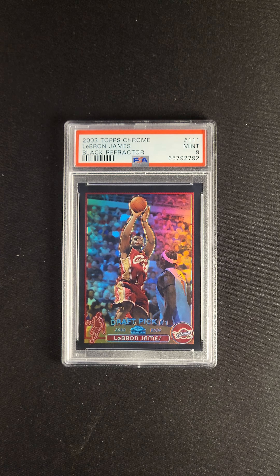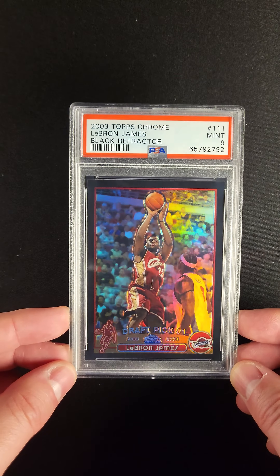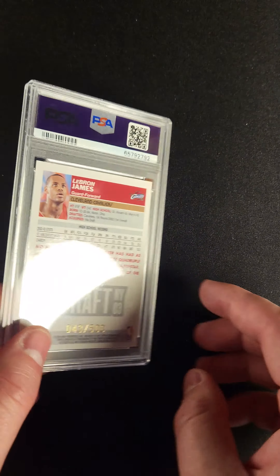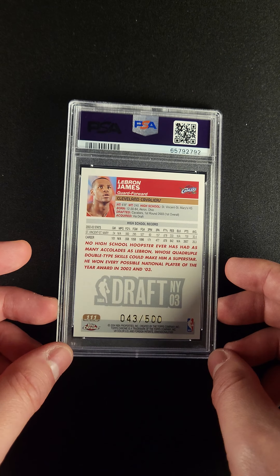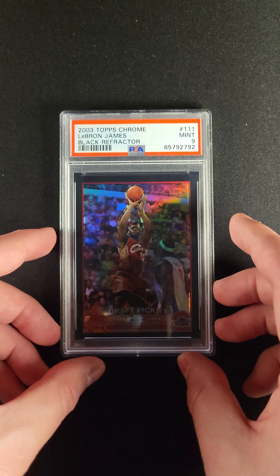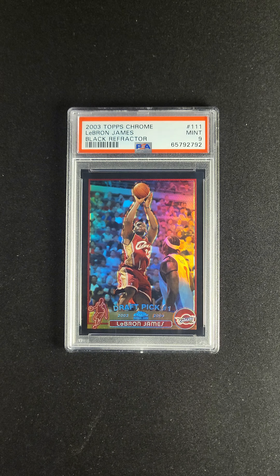When it comes to iconic images in basketball cards, it doesn't get much better than the 2003 Topps Chrome LeBron James. The black refractor was always a really prestigious version of this card. I remember when these packs were being opened — people liked the base and they loved the refractors. But if you ever met somebody who had a black refractor LeBron, that was really the high point. It was one of the real chases of the product.